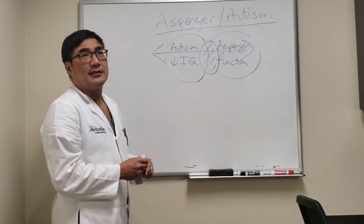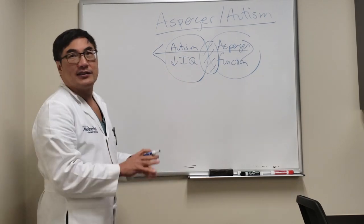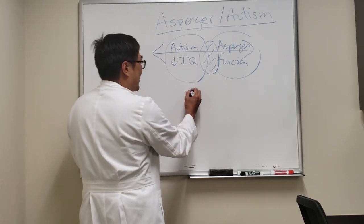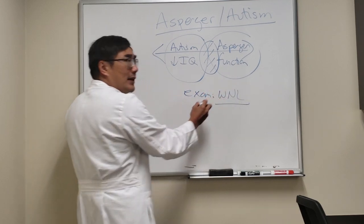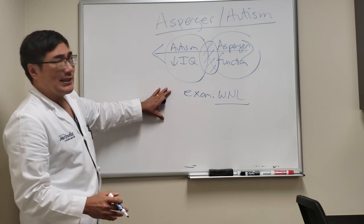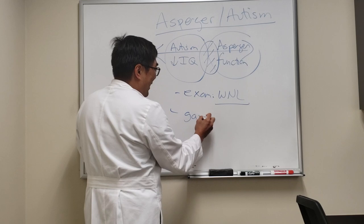The autism kids are brought to us. Usually they have normal eye exams because it's not really an eye thing — the exam is going to be normal. In fact, the exam should probably be normal. The major complaints of these spectrum disorder patients result from their problems with gain.